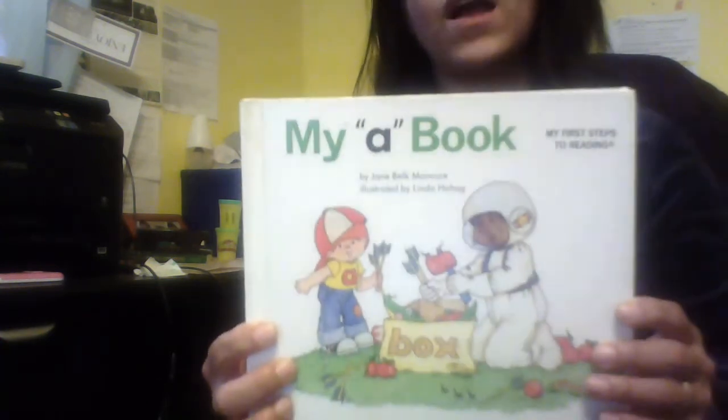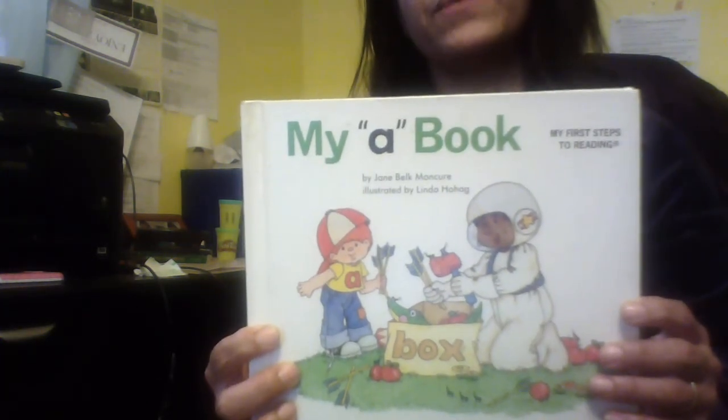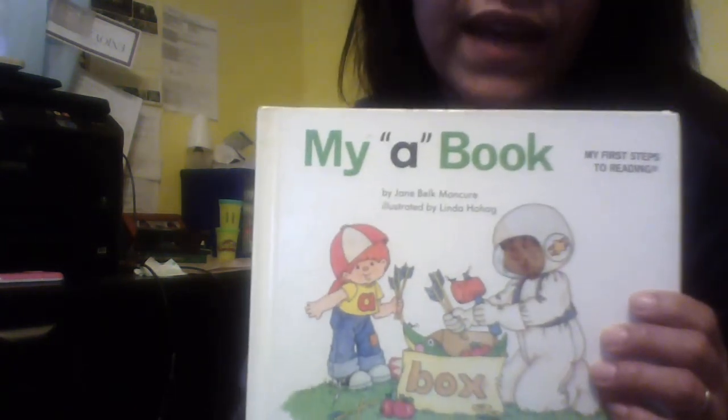Soon, probably, my big book. God bless you, have a good day.